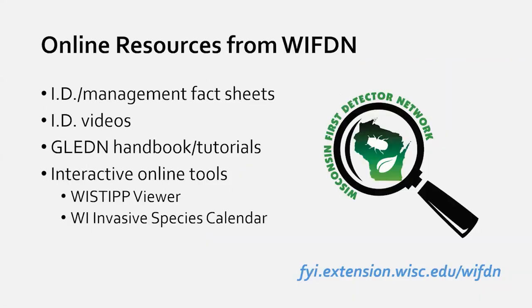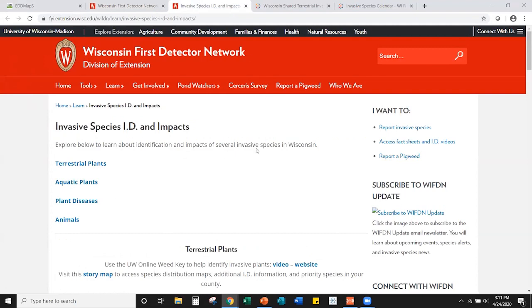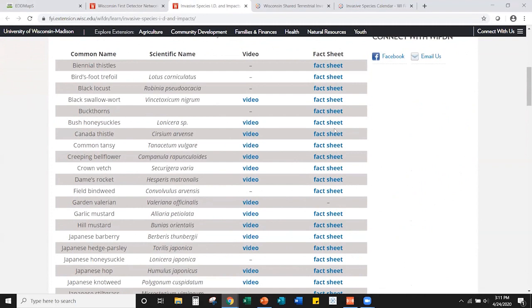On the First Detector Network website, we have additional identification information. From the homepage, click 'I want to access fact sheets and ID videos' on the right side of the screen. That brings you to a page with a whole list of videos and fact sheets for a variety of invasive plants, including garlic mustard covered today, and more common species like Canada thistle and dame's rocket.